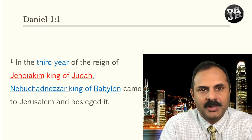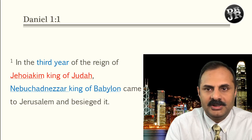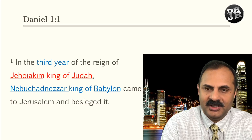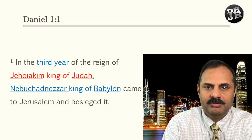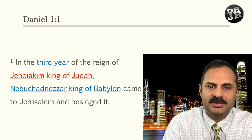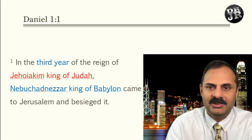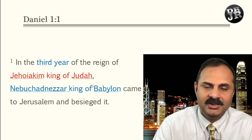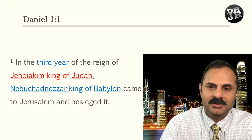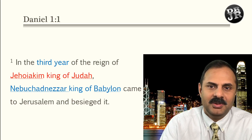Now we come to Daniel chapter 1 verse 1: 'In the third year of the reign of Jehoiakim king of Judah, Nebuchadnezzar king of Babylon came to Jerusalem and besieged it.' Now when we read this verse, with the background of all three sessions we had, we know who Jehoiakim is, who Nebuchadnezzar is, and all these places. In the third year of Jehoiakim, Nebuchadnezzar had just won the battle at Carchemish and came to make Jehoiakim a vassal king.